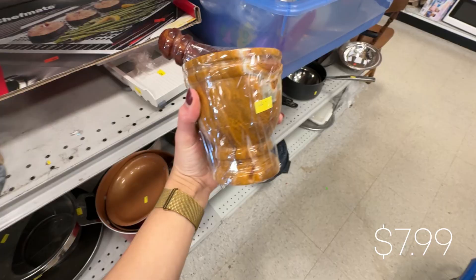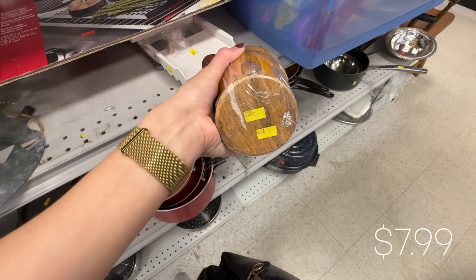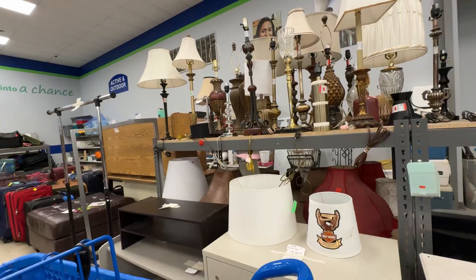This spice grinder was so heavy. The bowl part was actually stone, but I'm not sure what the grinder was made out of. The marbling was just so pretty. I don't decorate with a lot of orange though, so I left this one for someone else.